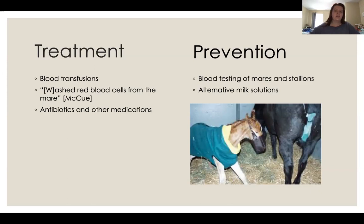For prevention, you can test mares and stallions for blood group compatibility, though this does cost money. If you think it might be harmful, you simply wouldn't breed them together. If you have a mare and stallion you really want to breed but they have different blood groups, you can prevent the foal from feeding off the mare once it's born and give it alternative milk solutions — you can get colostrum from places like Tractor Supply.